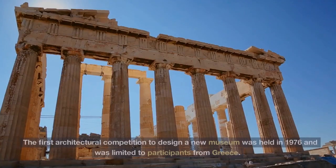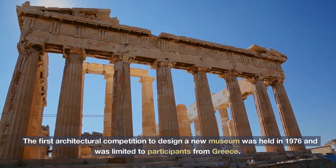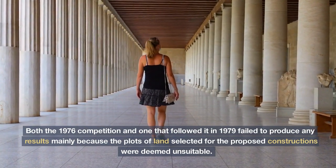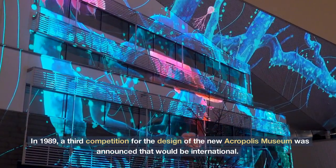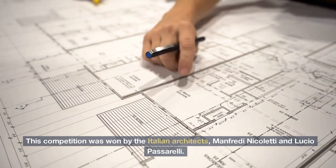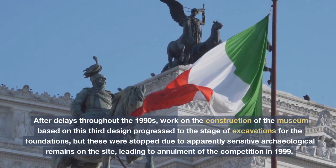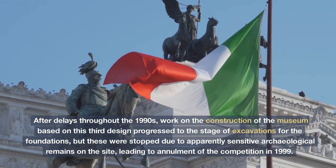The first architectural competition to design a new museum was held in 1976 and was limited to participants from Greece. Both the 1976 competition and one that followed it in 1979 failed to produce any results, mainly because the plots of land selected for the proposed constructions were deemed unsuitable. In 1989, a third competition for the design of the new Acropolis Museum was announced that would be international. A choice of three possible sites was provided. This competition was won by the Italian architects Manfredi Nicoletti and Lucio Passarelli. After delays throughout the 1990s, work on construction progressed to the stage of excavations for the foundations, but these were stopped due to apparently sensitive archaeological remains on the site, leading to annulment of the competition in 1999.